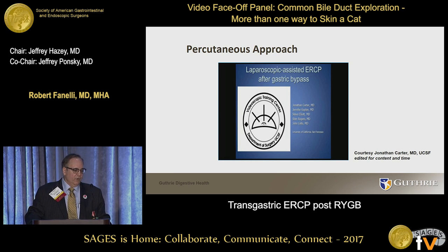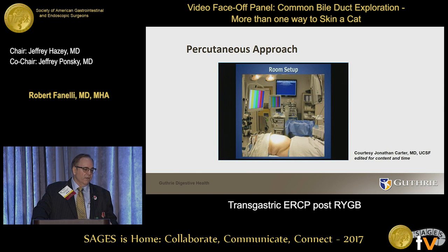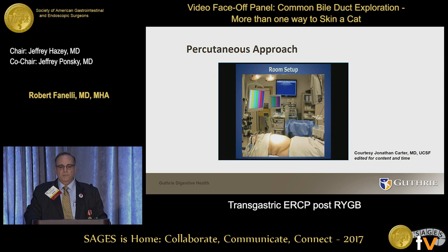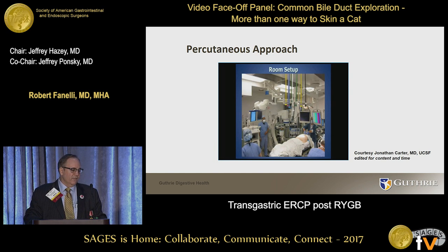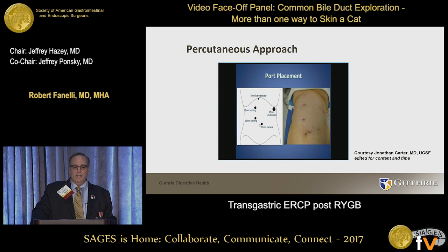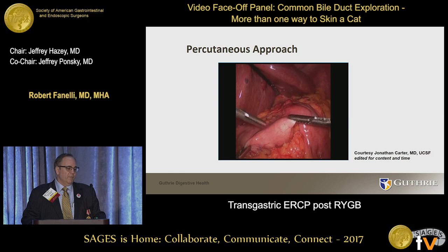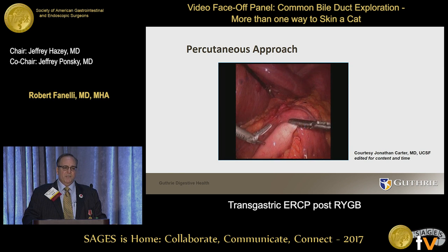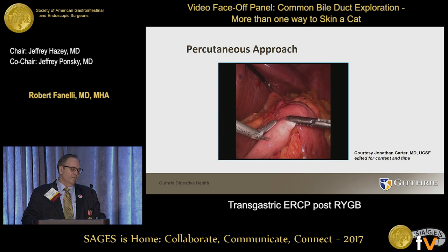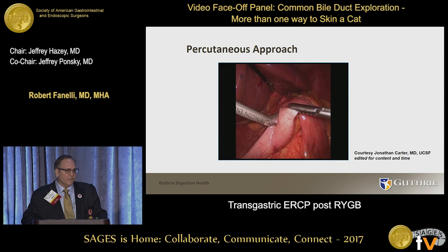This is a video I borrowed from John Carter with his permission. The room setup is a patient in the supine position under general anesthesia. The C-arm comes in from the patient's right, and we're working laparoscopically from the patient's right through an array of trocars. The goal is to identify the remnant stomach — many times this is pretty easy — and then find a window into the remnant to create the gastrotomy and place stay sutures.